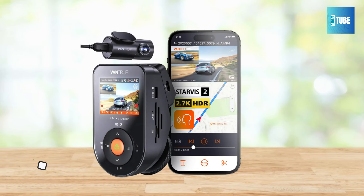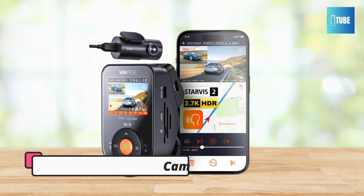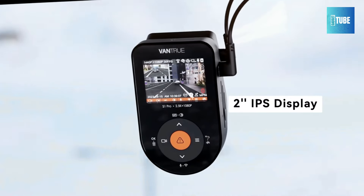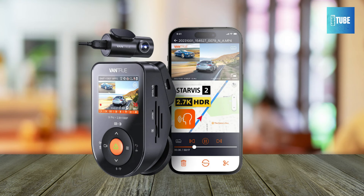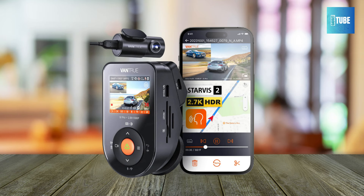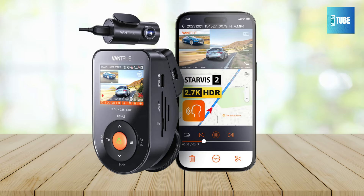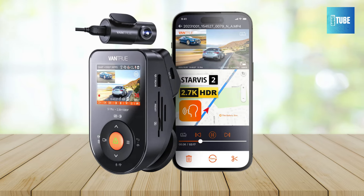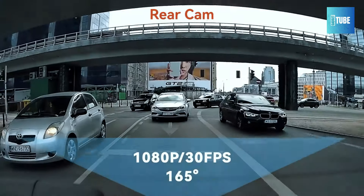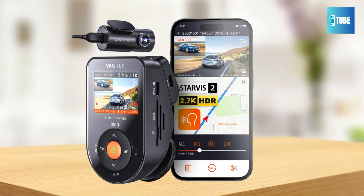Vandru S1 Pro Dash Cam — welcome to the world of advanced dashcams with the Vandru S1 Pro. This dual dashcam sets a new standard with its cutting-edge features and high-quality recording capabilities. Equipped with an upgraded Novatec chip, it simultaneously records your car's front and back at 1944p plus 1080p at 30fps, or 1440p at 60fps plus 1080p at 30fps, ensuring clear and detailed images of license plates and street signs. The wide 160-degree field of view covers multiple lanes without distortion.